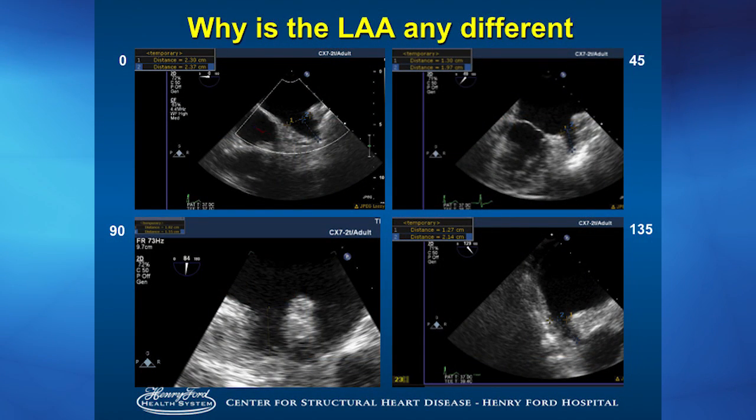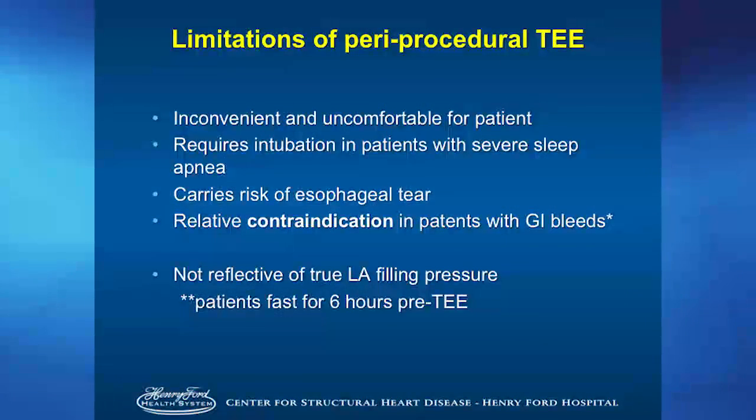Why is the LAA any different than TAVR? Traditionally, the left atrial appendage is under-respected — cardiologists loved to do a TEE for it because it was quick: was there a clot or not? However, we don't actually know how to visualize the left atrial appendage properly. Furthermore, by transesophageal echocardiogram, the LAA changes by volume state. When a patient comes in dehydrated — fasting 6 hours for TEE, 12 hours for cath lab — the left atrium under-fills and the appendage under-fills, so we automatically undersize. TEE is also actually contraindicated in the patient population we're trying to treat, since TEE probes should not be placed in patients who have esophageal tears or GI bleeds.